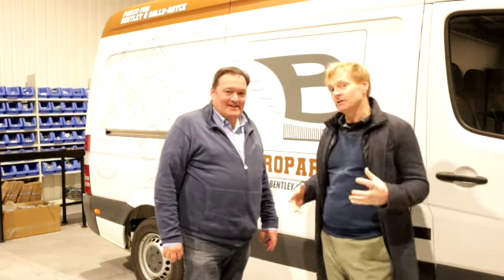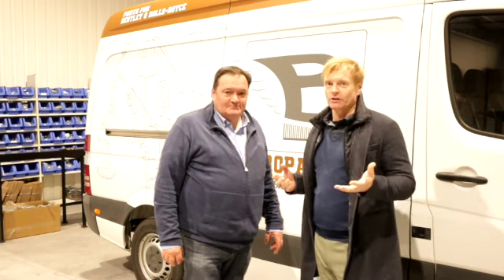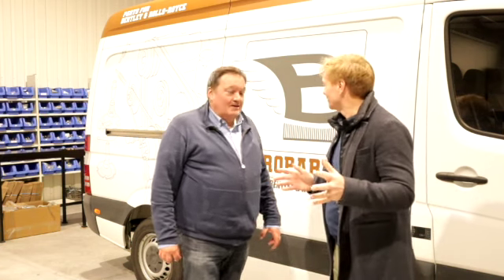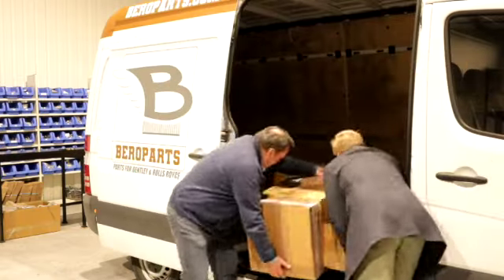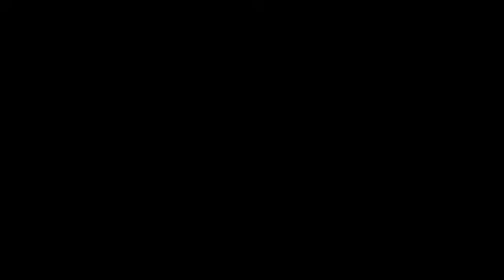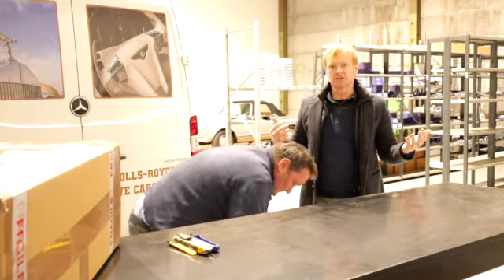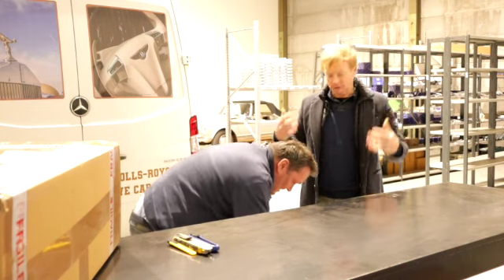As we develop new products, we're going to be shipping them into Philip's place and he'll be stocking them here, right in the middle of Europe. The latest consignment of Prestige Parts has just arrived — these are brand new products. Every month there'll be new products coming in.